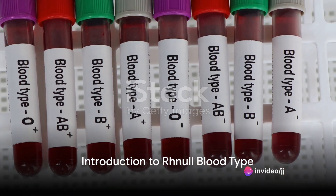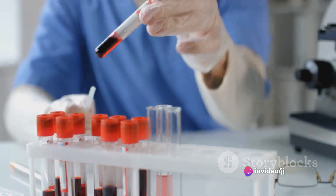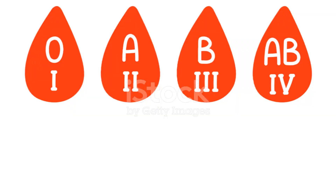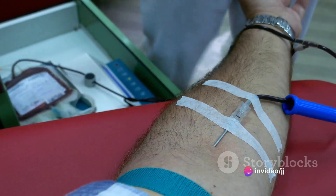Have you ever heard of the rarest blood type on Earth? It might sound like something out of a science fiction novel, but it's a scientific reality. This elusive blood type is known as Rhnull, and it's so rare that it occurs in less than one in six million people worldwide.